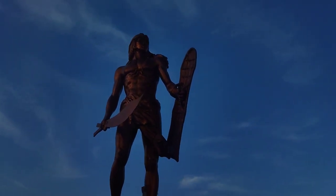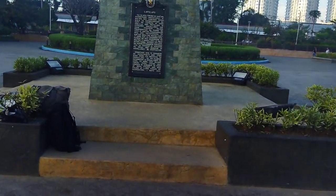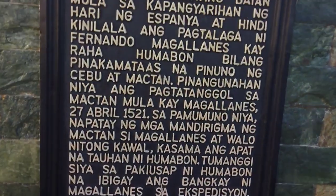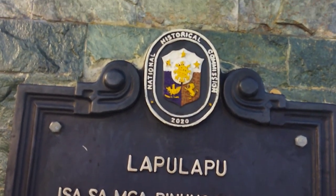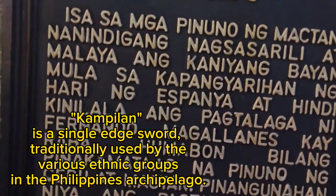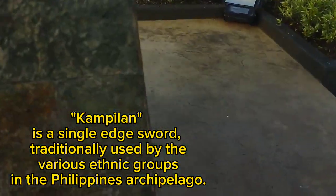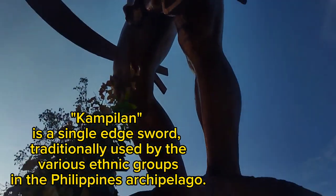This is the 20-foot, or 6-meter, bronze statue in honor of the native chief of Mactan, Dato Lapu-Lapu. Dato Lapu-Lapu is portrayed not in a fighting stance but rather standing guard holding a Kampilan. Kampilan is a single-edged sword traditionally used by various ethnic groups in the Philippines' archipelago, and it is said to be the kind of weapon Lapu-Lapu and his men used during the Battle of Mactan.